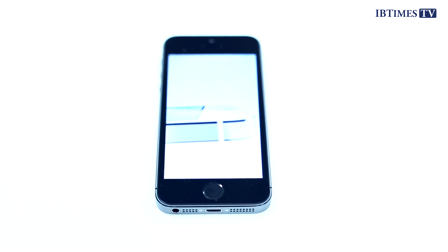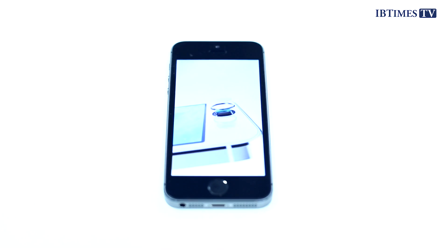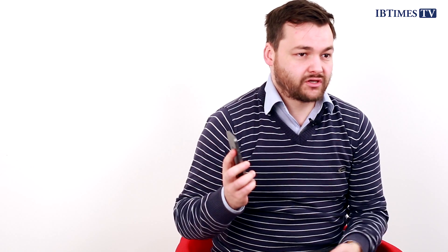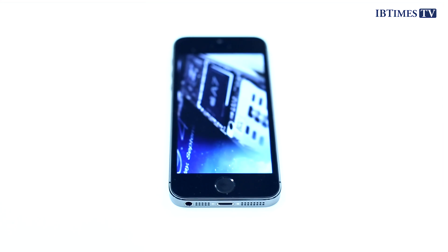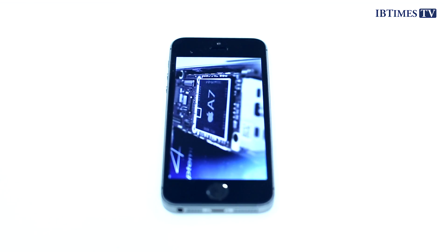One of the other big changes that Apple has made is on the inside, and you won't be able to see it. It's with the 64-bit processor. It's the first smartphone with a 64-bit processor, which is something we're used to on desktop machines, but in a smartphone it just shows how powerful smartphones now are, and they really are just small computers at this stage. The 64-bit processor will help in terms of battery life, but also obviously in terms of performance.